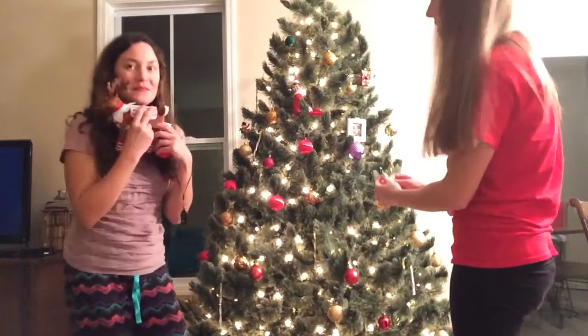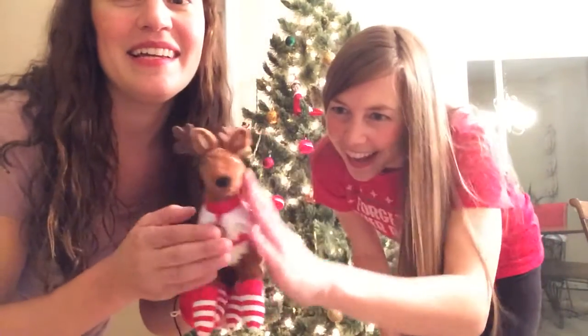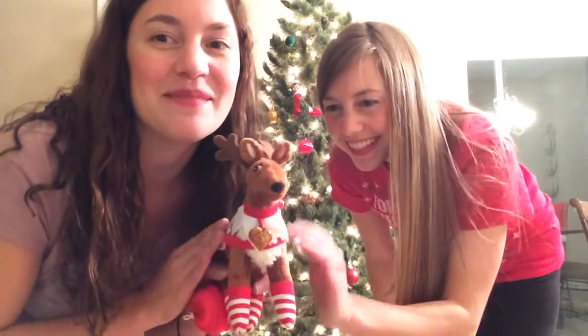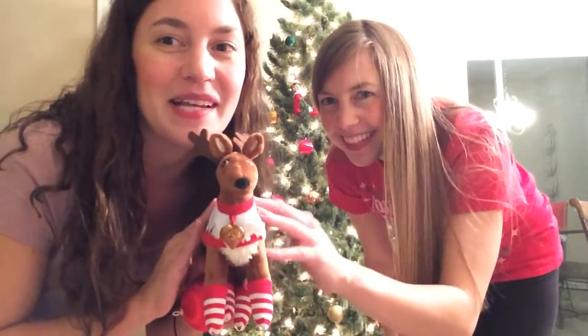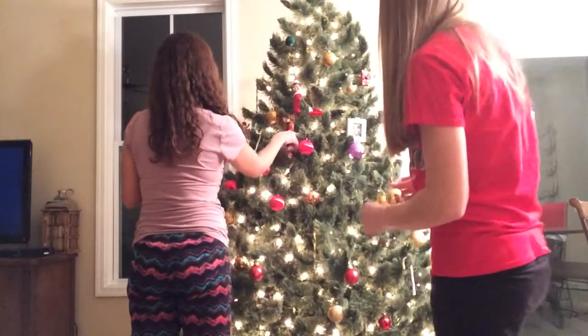Sus is here. We have to remember to pet Sus, so that her heart can glow to fly to the North Pole to help Santa's sleigh ride. Love you, Sus. Let's put Sus back into the tree. There you go, honey.